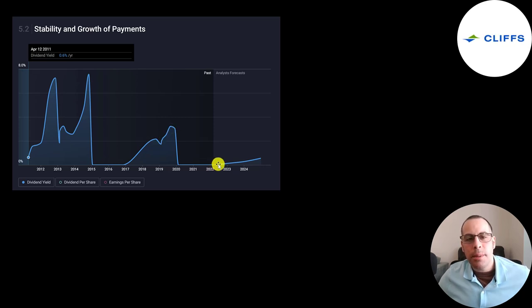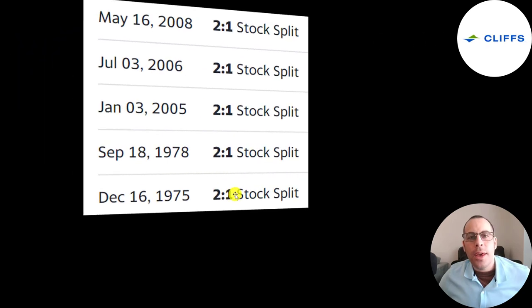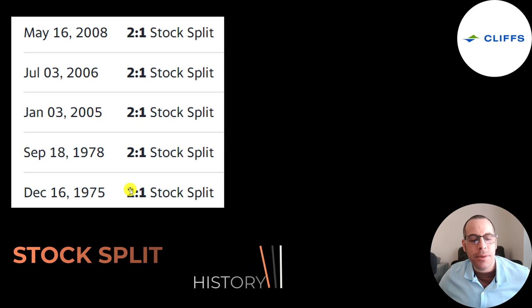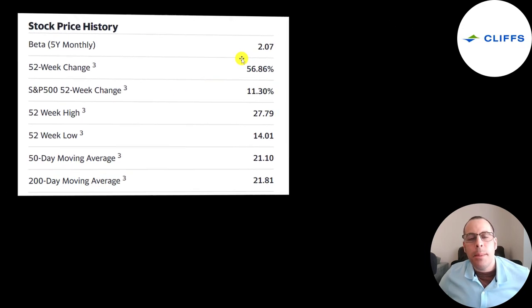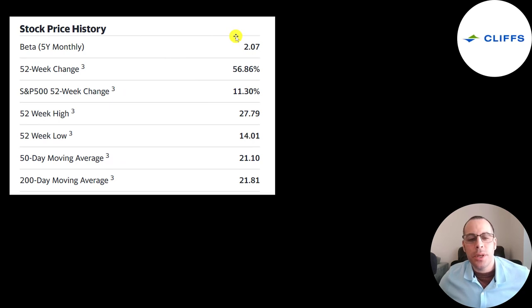The forecast is for the company to bring back its dividend, but to remain fairly low. They've done five stock splits: two-for-one in 1975, 1978, 2005, 2006, and 2008 — suggesting that was the heyday for this stock. Their beta is above 2, so the stock moves more than twice the market — it's pretty volatile. It's gone up 57% in the past 52 weeks while the S&P is up 11%. The 52-week low is $14 and the high is $28. The stock is trading well above its 50-day and 200-day moving averages.